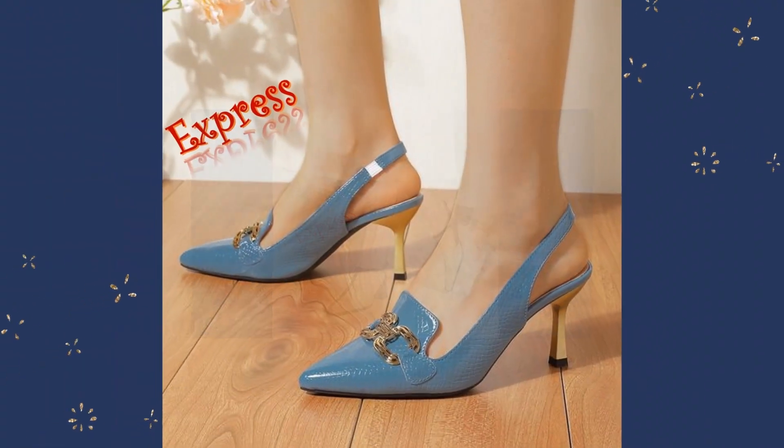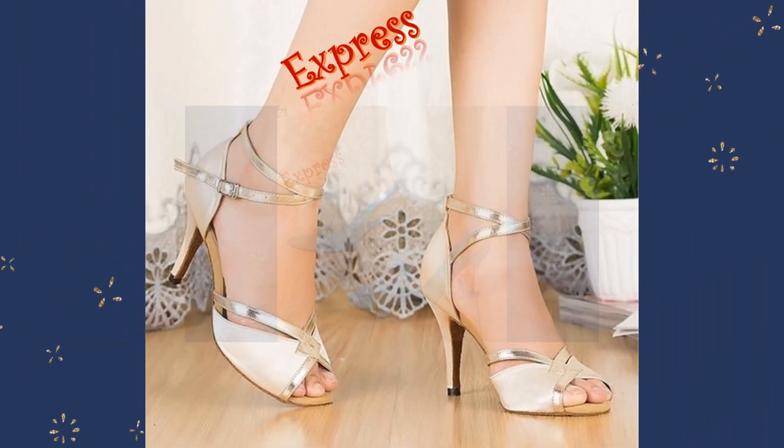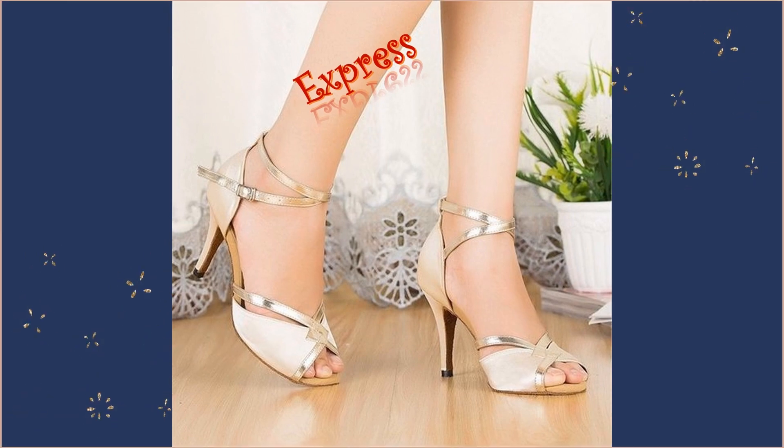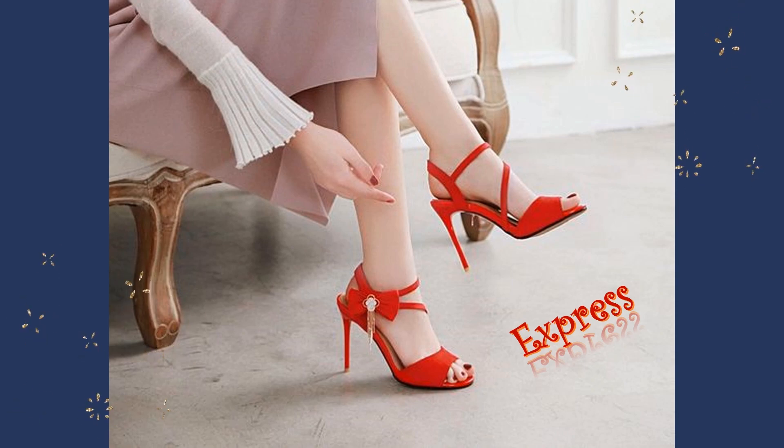So what are you waiting for? Visit our website or store today and find the perfect pair of high-heel sandals to add some style, comfort, and versatility to your wardrobe.